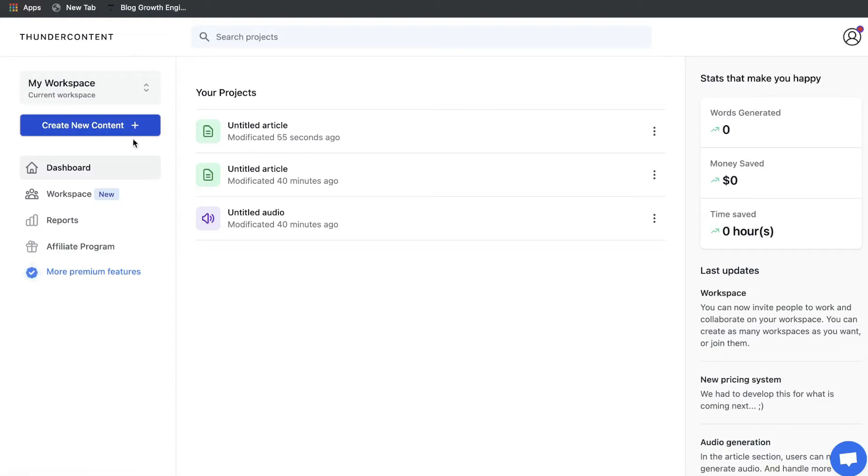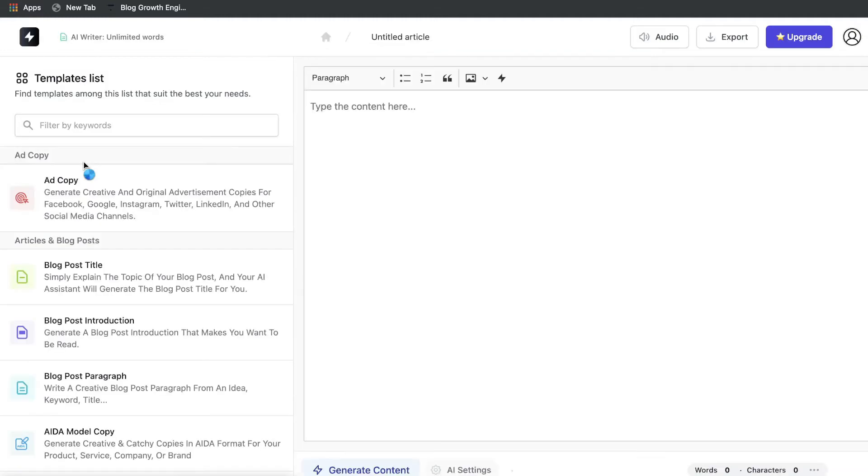Once you have a plan for Thunder Content, this is what your dashboard will look like. On the left-hand side is where you'd start creating your content — it's very easy and intuitive to use. If you're creating text content using the AI copywriting templates you'd use the text function, but if you wanted to create audio files by turning text to audio you'd use that feature instead.